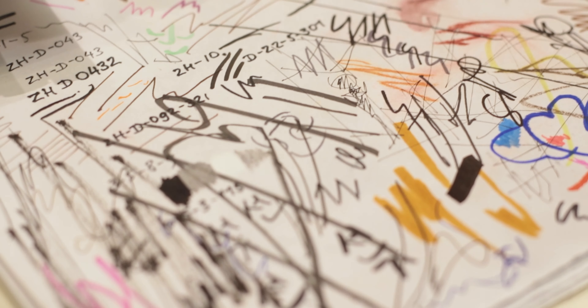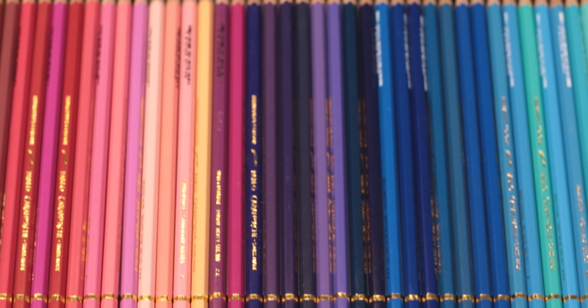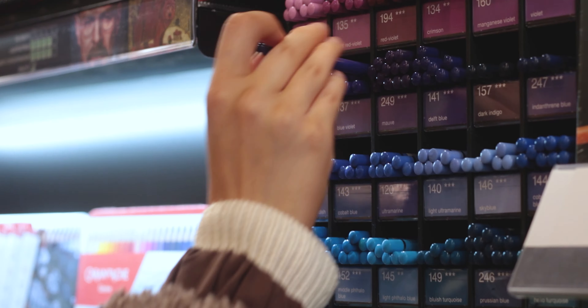Do you remember the video I made about the pressure we put on ourselves keeping the sketchbook? This one is sort of a continuation to the sketchbook journey struggles.